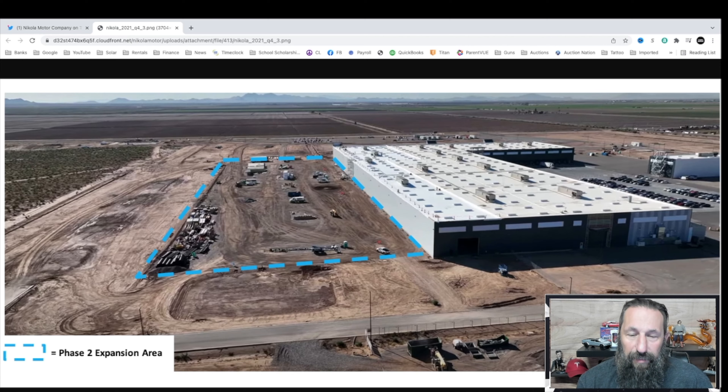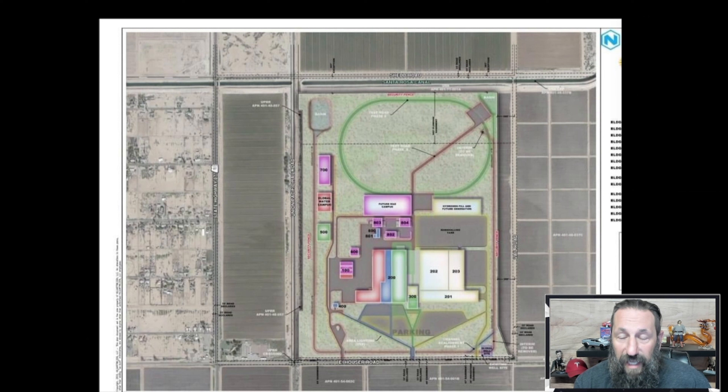This is just what they're showing on the investor page on their site plans. Here you can see the green area — that's the section we were just looking at. There's another green area here which is supposed to be an administrative building. Over on the left, the west side, is an electrical substation — not sure if they're building that in this phase, as they haven't mentioned it. Around here you see this big green circle — that is going to be their one-and-a-half-mile test track.